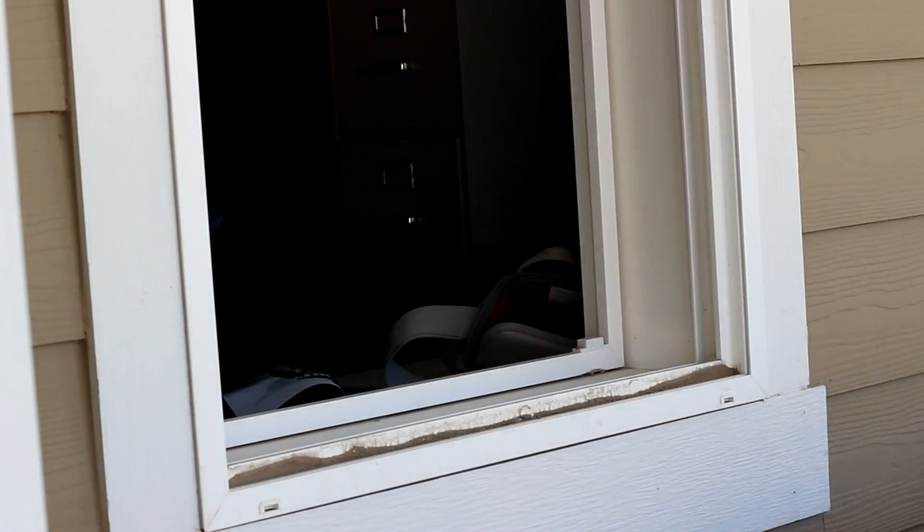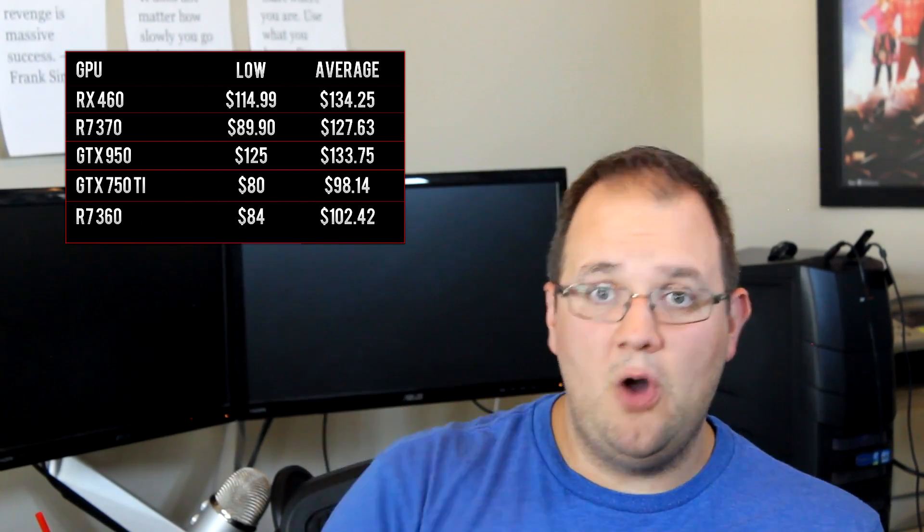In this category there's a wide range of prices and a lot of it has to do with rebates. If you can find a good rebate, you can often get a higher-end card like the RX 460 or R7 370 for about the same price as a 750 Ti or R7 360. For that reason I would basically chuck the lower-end cards out the window unless you can get them in the $70 range. I found an R7 370 for around $90, which I think provides the best value right now.